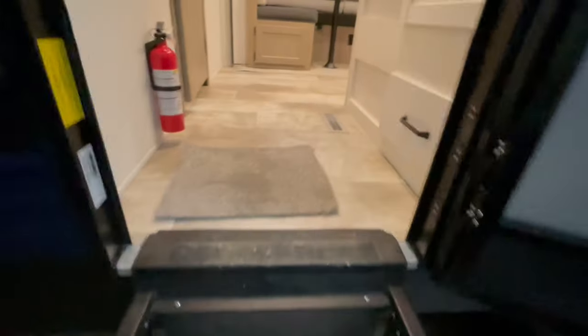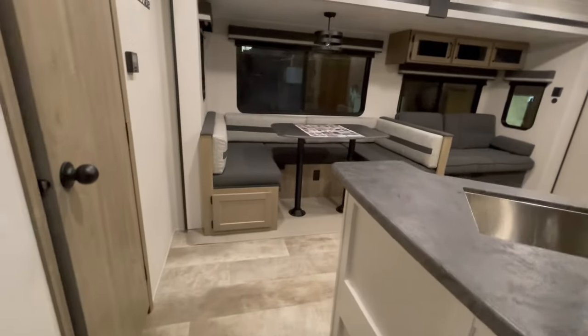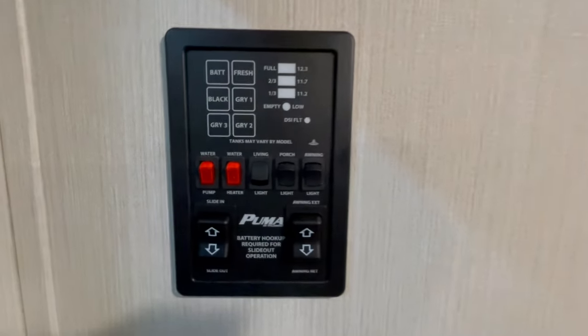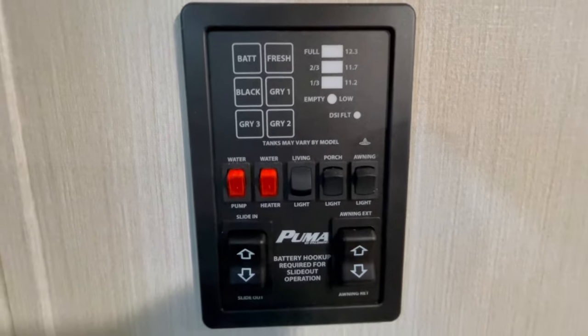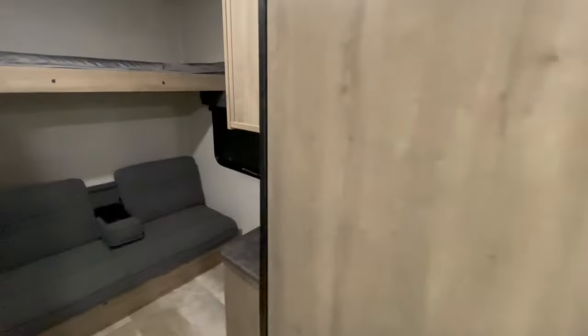Inside the unit, to the left, is your fire extinguisher. To the right, you have a storage drawer and access underneath the sink. To the left, you have your monitor panel with the slide-out switch, awning switch, and tank monitors, as well as interior and exterior lighting controls. In the very rear of the unit you've got your thermostat for the air conditioner and furnace.